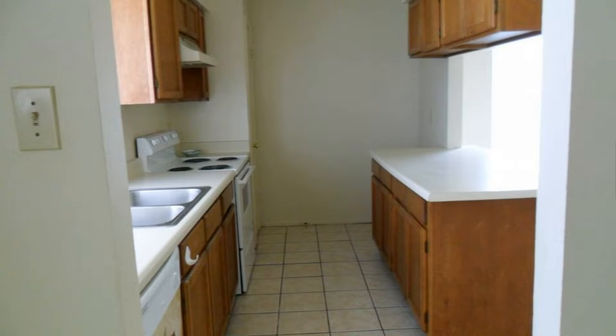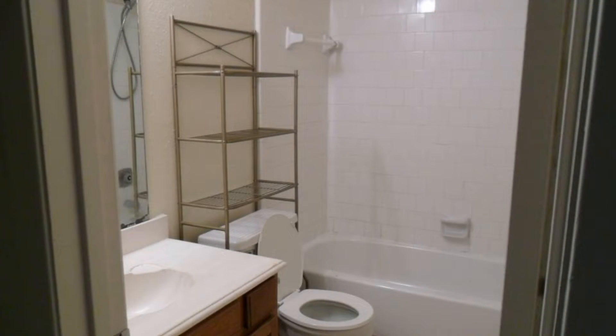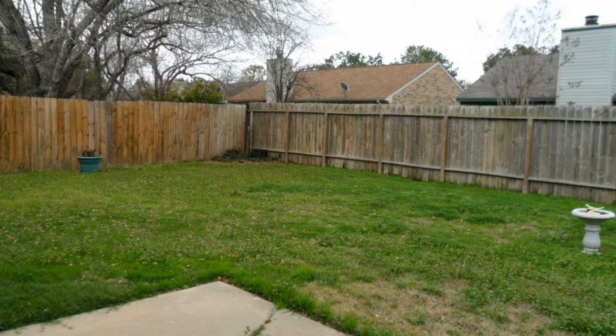If you are interested in this Katy, Texas rental property or want to know what other rentals are available in the area, contact us today. We are ready to help you find your next home. Rent from us and experience living in a professionally managed home. Give us a call now.